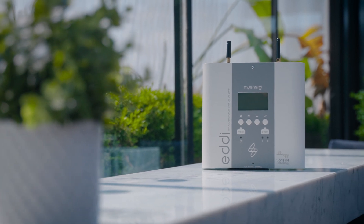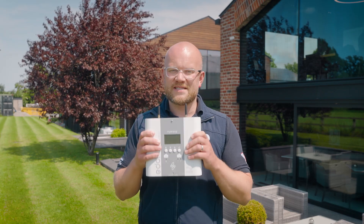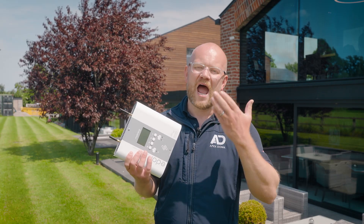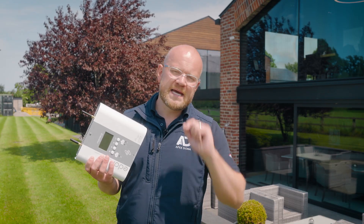Before talking return on investment, I want to cover Legionella, because it's something you need to be aware of. These systems are designed to work in tandem alongside a traditional gas boiler. When you have an excess of generation, it diverts current to the immersion element, but you can still get cloudy days — so it must work alongside your existing boiler settings.